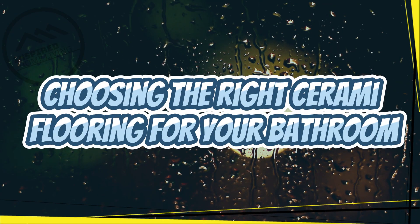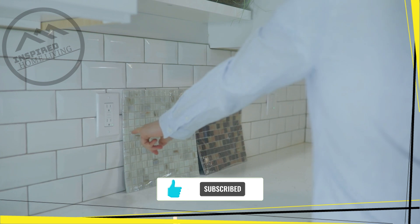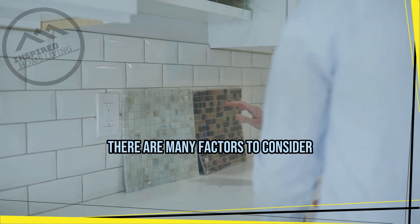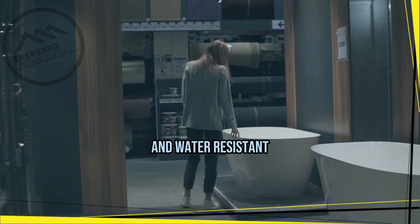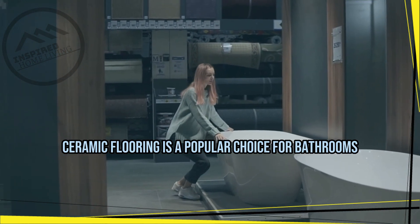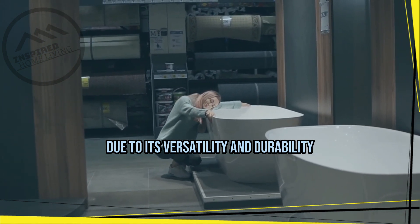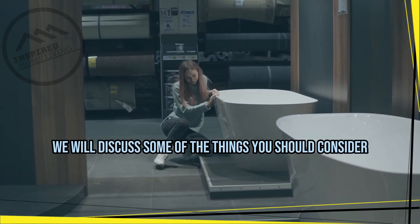Choosing the right ceramic flooring for your bathroom. When it comes to choosing the right flooring for your bathroom, there are many factors to consider. You want something that is not only durable and water resistant but also aesthetically pleasing. Ceramic flooring is a popular choice for bathrooms due to its versatility and durability. In this article we will discuss some of the things you should consider when choosing ceramic flooring for your bathroom.